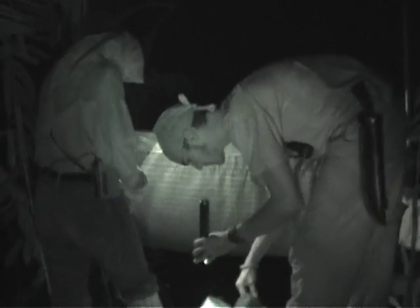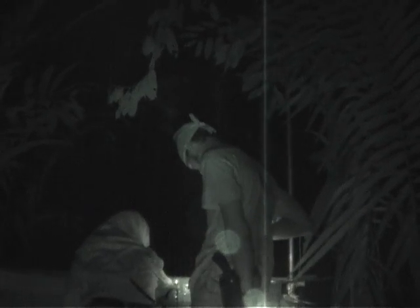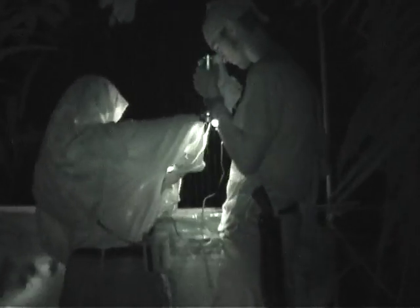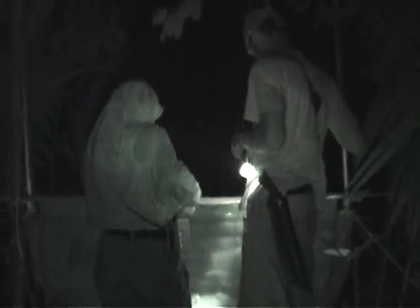This is called a harp trap. It's set up across the natural paths in the forest that bats fly along where they hunt or forage for food. Bats fly into the thin wires strung like harp strings over a metal frame and then fall into the collection bag below.